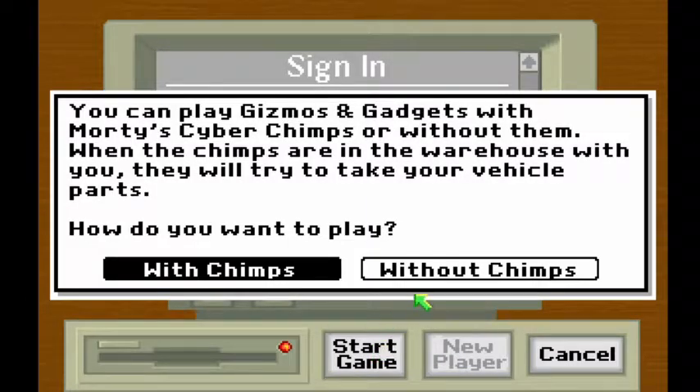Even more luckily, the people who made this game recognize that the only thing cyberchimps really do for the game is make it twice as long, so you can turn them off if you want.